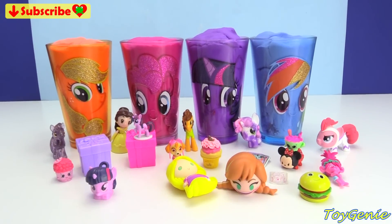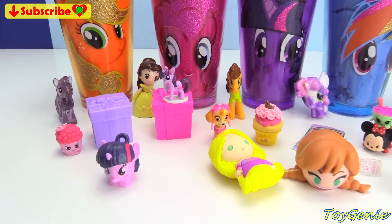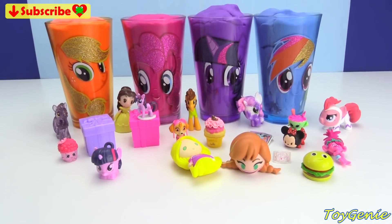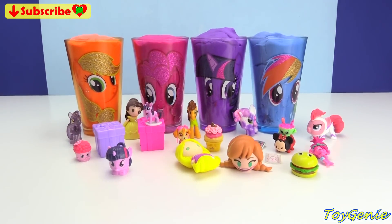Well guys, that's it for this video. So let me know in the comments section what was your favorite surprise that we dug out of these My Little Pony Cups? If you like this video, be sure to give it a thumbs up. That lets me know to make more videos just like this for you.